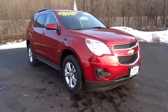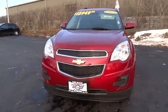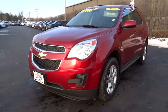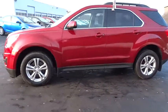The 2013 Chevrolet Equinox. Fuel efficiency, safety, and value equals the Chevy Equinox. This vehicle has less than 45,000 miles. Here are some of this vehicle's great options.